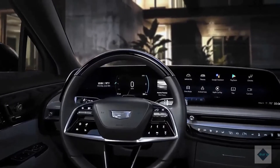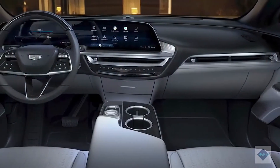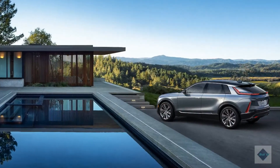What's new for 2023? Not only is the Lyriq a brand new nameplate for the American luxury brand, it's also Cadillac's first all-electric offering. When it goes on sale, it'll go head-to-head with heavy hitters such as the Audi e-tron, Jaguar I-Pace, and Tesla Model X.